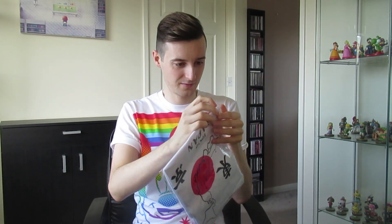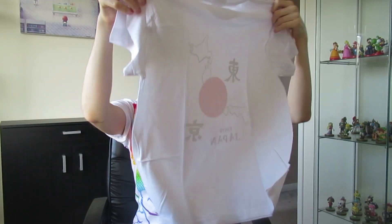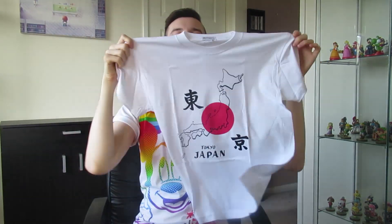The final piece of clothing I got was this Tokyo Japan t-shirt, which I got at Shibuya crossing — there was a little shop with cute merchandise and touristy stuff. I haven't actually opened this or tried it on yet, but I'm going to open it now. Oh my god, it's so cute! I got it in a small. I love how it's got 'Japan' and the red from the flag — it's red, white, and black, which are my favorite colors. I can't wait to wear that.